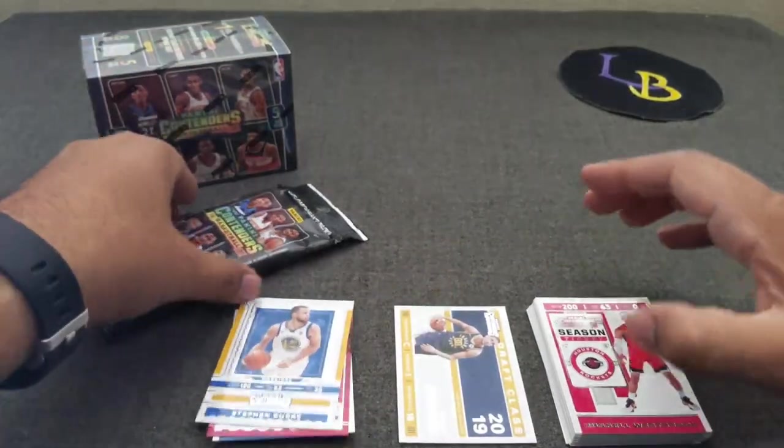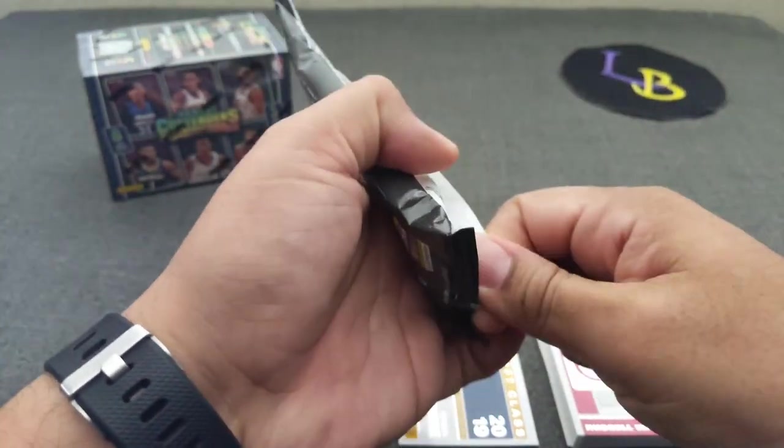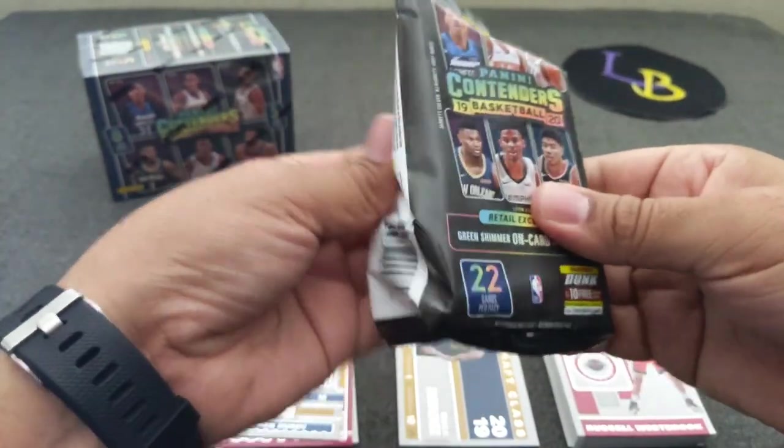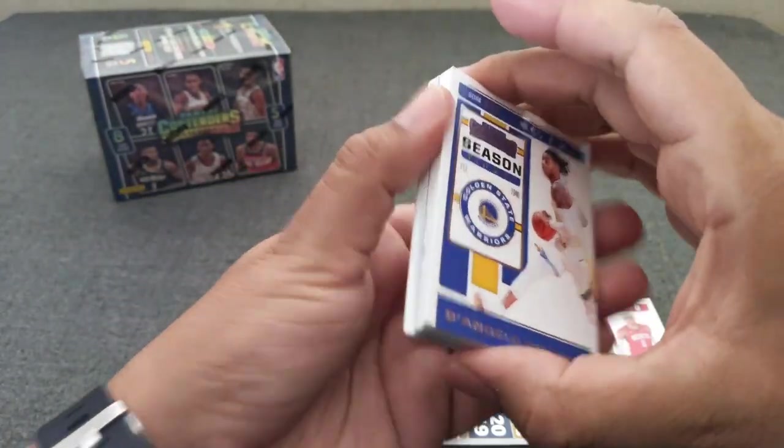Let's go ahead and get the second hanger pack and see what we can pull out of this. These run for $5 each — the hanger packs — and $20 for the blaster.